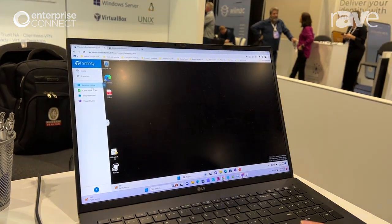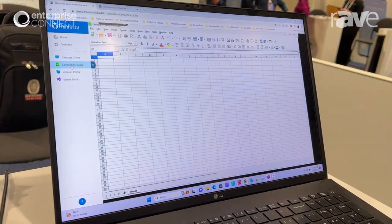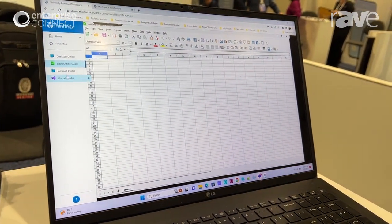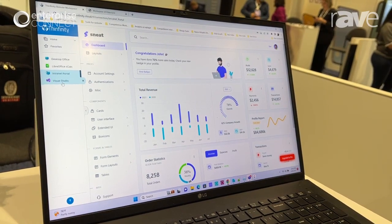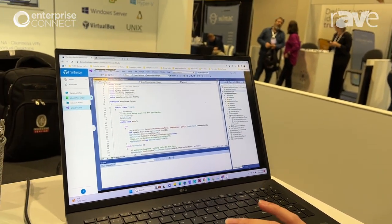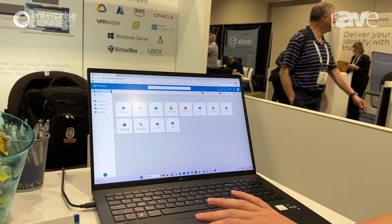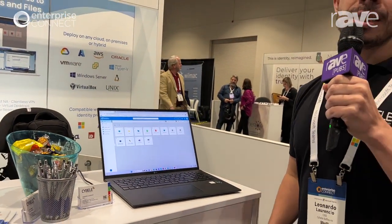Users can access their desktops, isolated applications, web and internet applications, and their developer tools if necessary — all from a single pane of glass. The software also includes analytics capabilities and multi-cloud capabilities. It runs on any public, private, or hybrid environment, and you can host it on-prem or we offer it as a service.